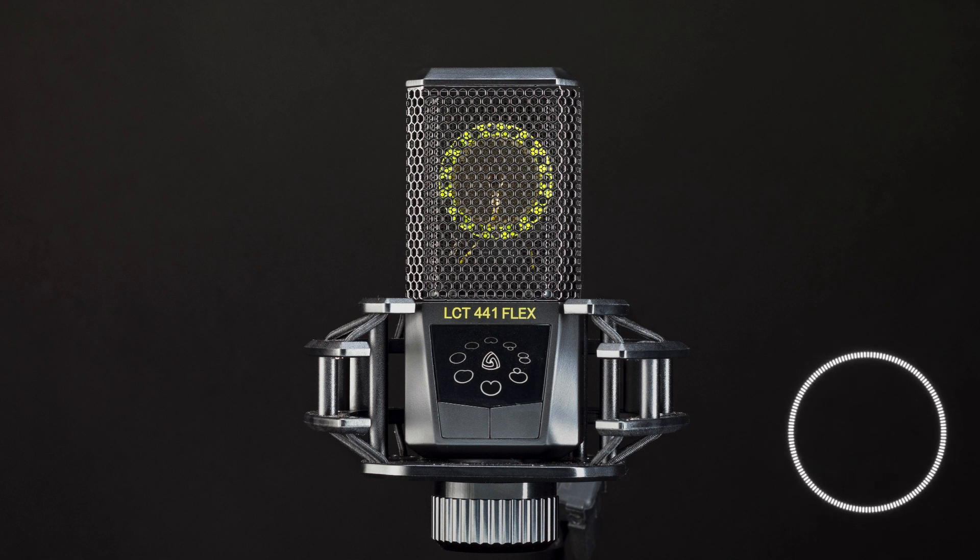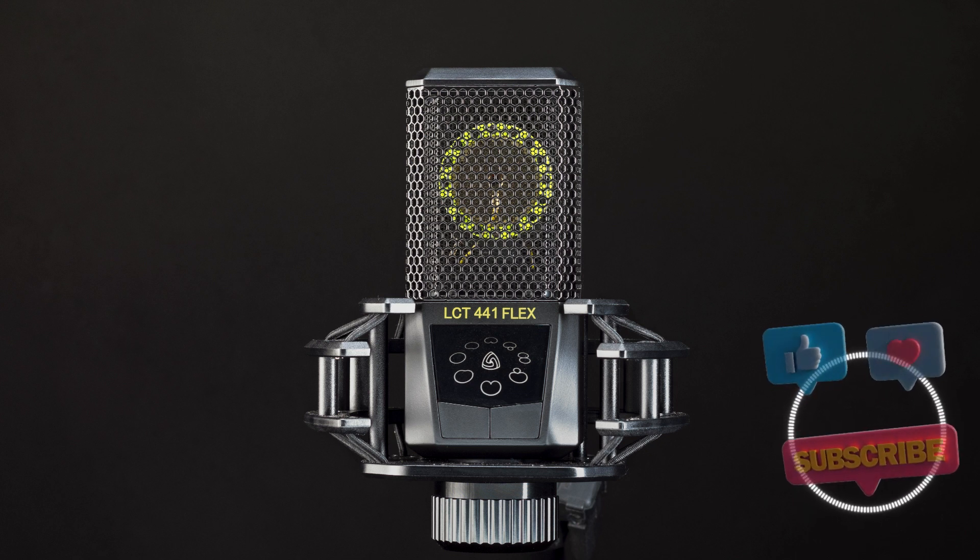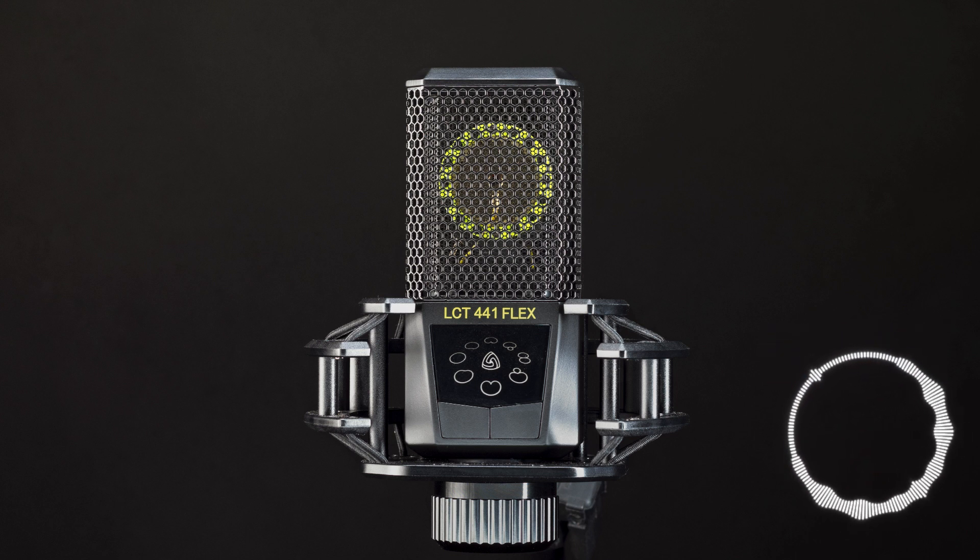We have just scratched the surface of the incredible world of quantum computing. As research and development continue, we can expect to see groundbreaking advancements that will reshape various industries and revolutionize our digital lives. Make sure to keep an eye on this exciting field, as the possibilities are truly limitless.